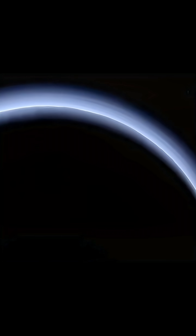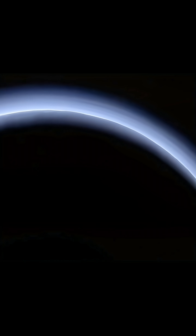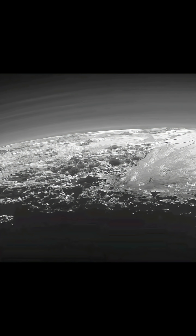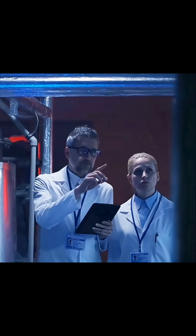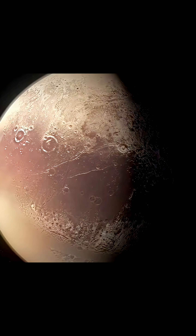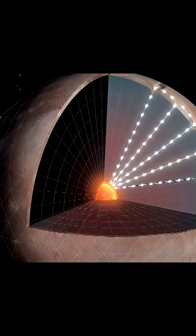A shocking discovery was Pluto's thin atmosphere. Though its pressure is a million times lower than Earth's, it's possible liquid nitrogen could exist on the surface. In 2020, scientists suggested a high probability of a subsurface ocean of semi-molten water ice. This implies an internal heat source, slightly increasing the possibility of life.